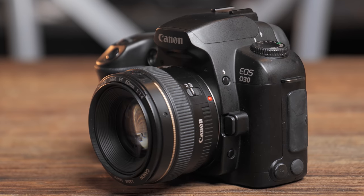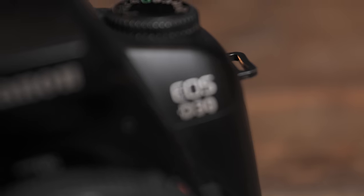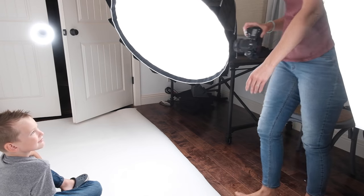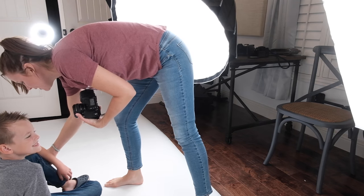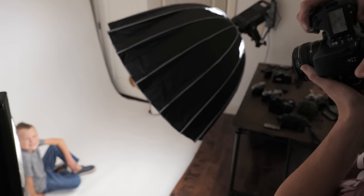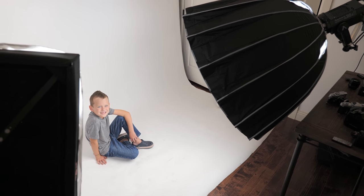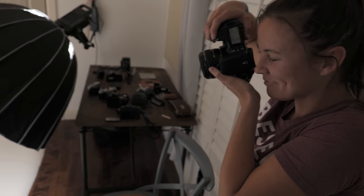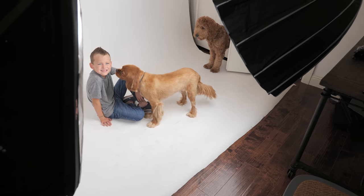Coming at us straight from the year 2000 — May, to be exact — one of the very first digital cameras of the new millennium: the Canon EOS D30, which rocks an impressive 3.1 megapixels. This is a very JC Penney 2000s shoot right here — got our Crocs on, a little awkward posing, and the dog comes in. Bebe, no no.